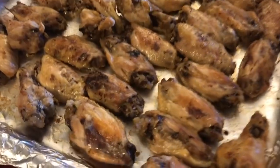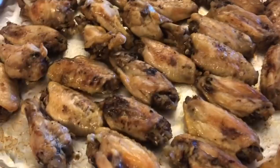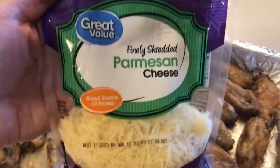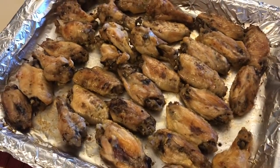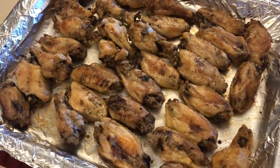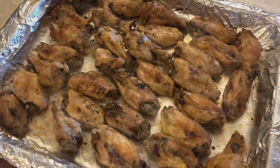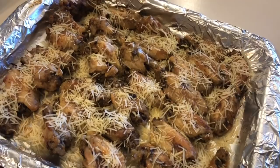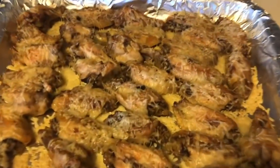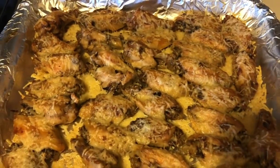These look delicious. The last step is to sprinkle a little parmesan cheese on top, put them back under the broil for about a minute or two, and they'll be ready to devour. They are done — they look delicious and crispy just the way I like them.